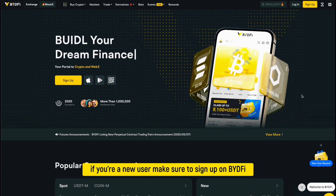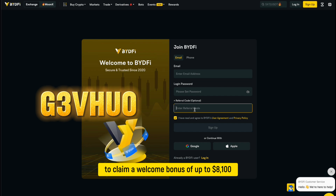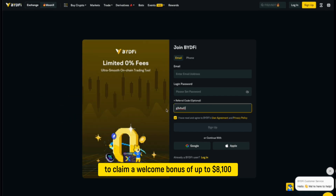If you're a new user, make sure to sign up on BYDFI using the referral code G3VHUO to claim a welcome bonus of up to $8,100.